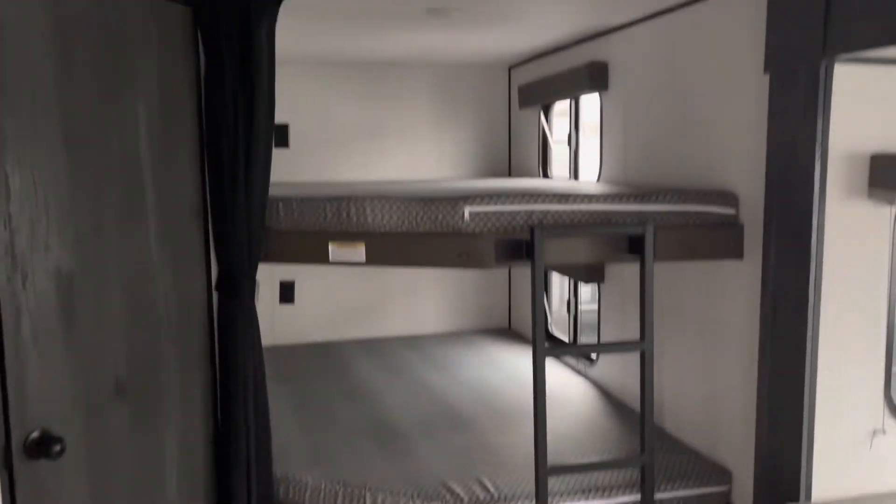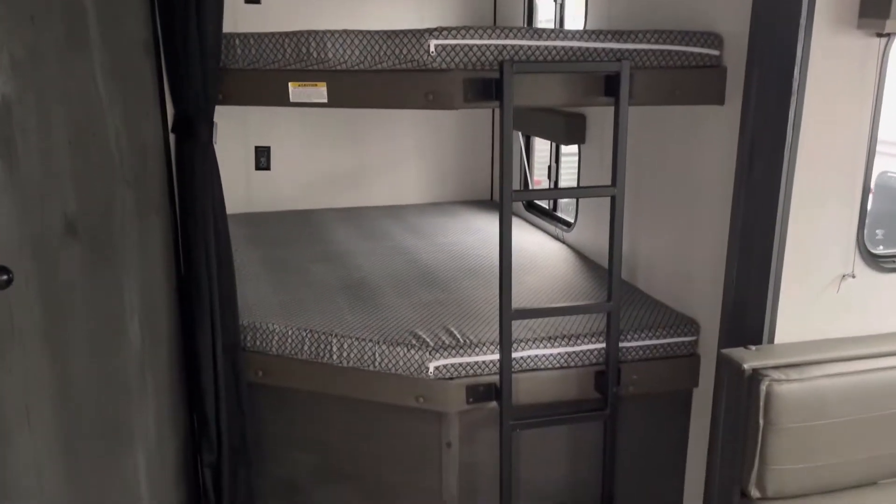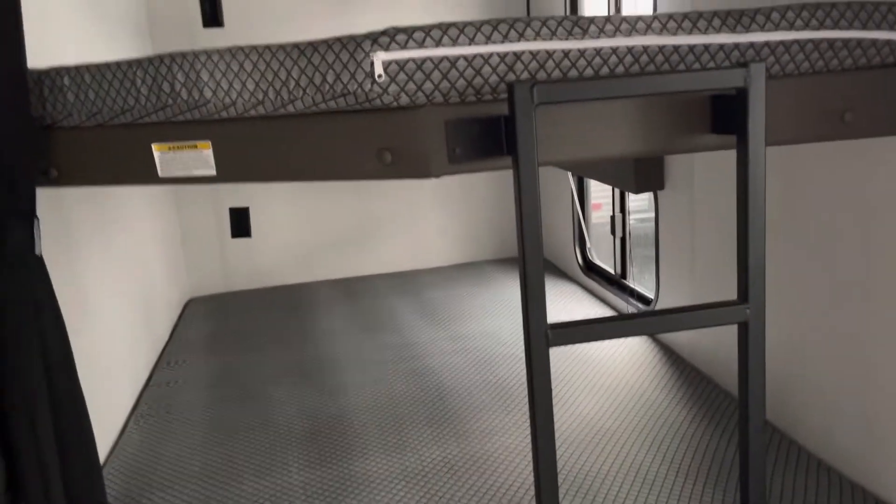Double full bunks with upgraded mattresses and a ladder built in for a sturdier, safer climb. This is going to be your pantry — very, very large.